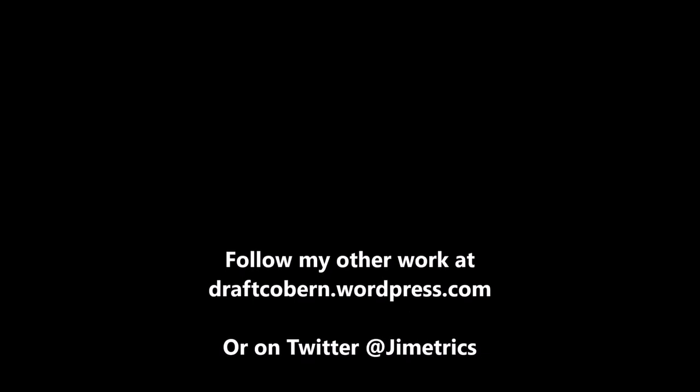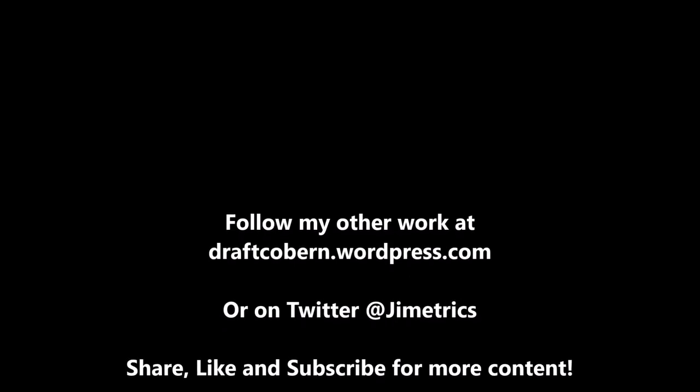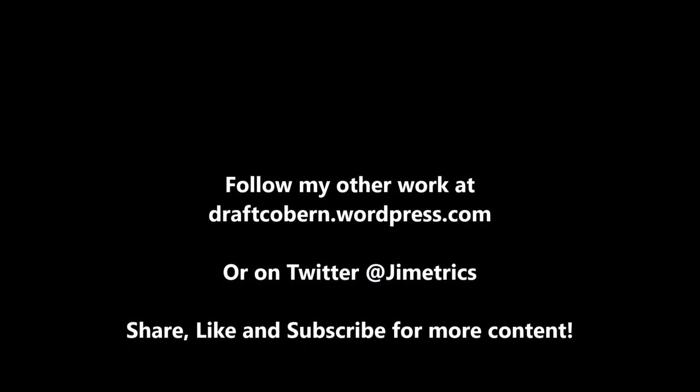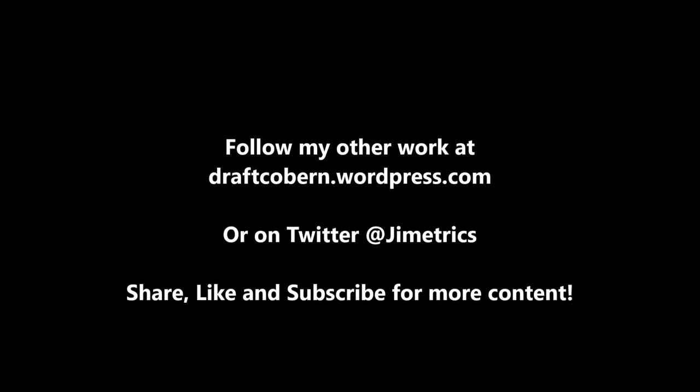My name is James Coburn. You can find my other work at draftcoburn.wordpress.com. You can also follow me on Twitter at Jimmetrics. If you like this content and want more, be sure to leave a like, subscribe, and share this video with anybody you know. Hit that subscribe button and like button if you want more content. With all that out of the way, I'll talk to you guys in the next video. Peace!